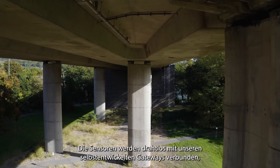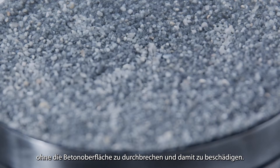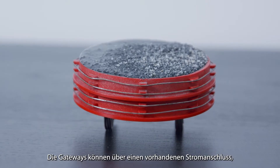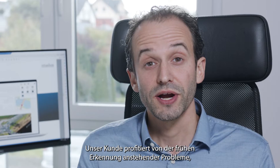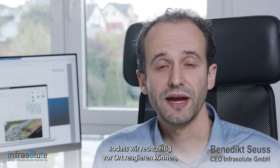The sensors are wirelessly connected to our self-developed gateways without breaking and therefore damaging the concrete surface. The gateways can be powered by an existing power supply, batteries, or with solar panels.